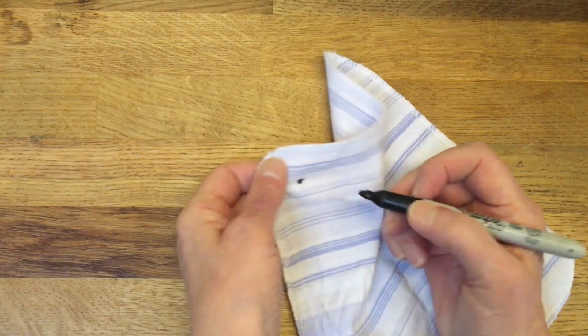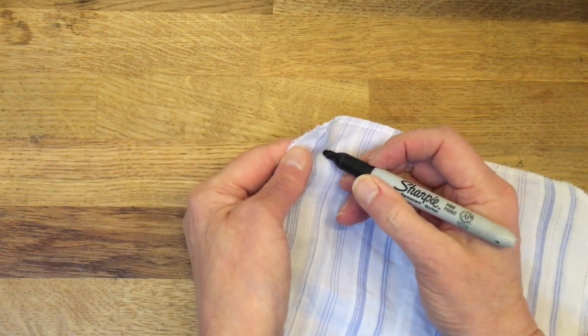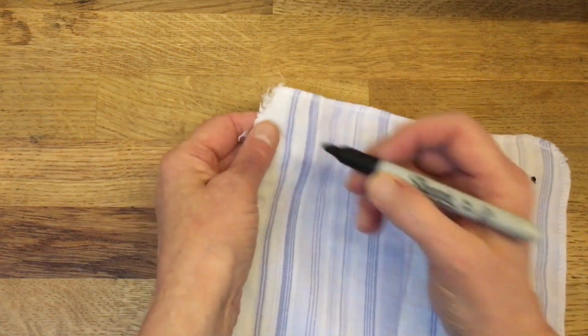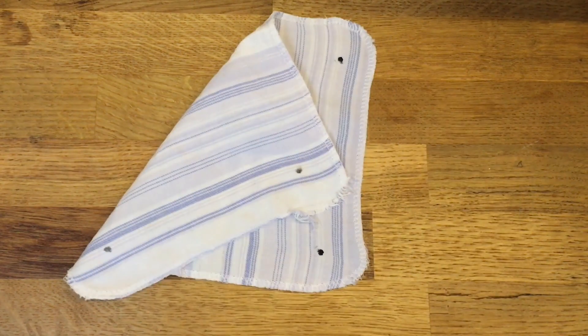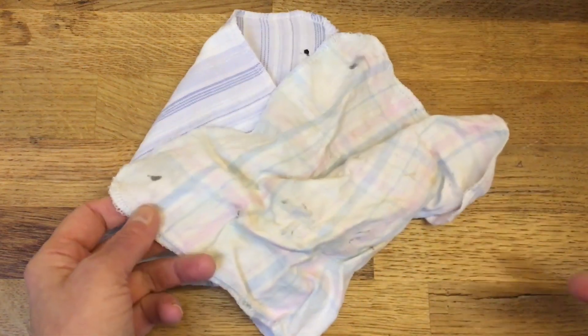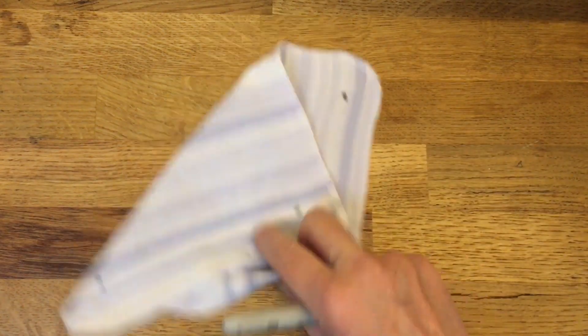Once in a while a cloth becomes so dirty that it no longer gets clean in the wash. When that happens, I mark them with a sharpie dot in each corner and these cloths go into the dirty cloth bin to be used for dirty spills like oil, glue, soil, and grime. Some will still be washed in a work clothes wash and used for the tougher jobs. Others will just be thrown out at this stage.